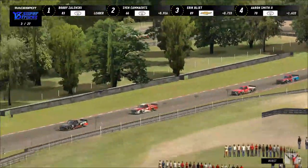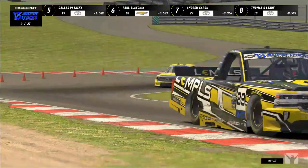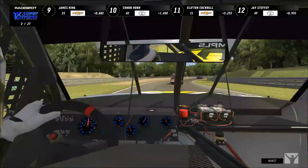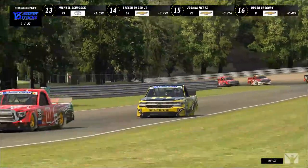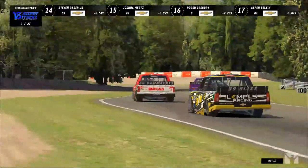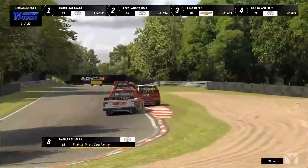Aaron Smith ran off track a little bit but is kind of in his own no-man's-land position — there are three trucks ahead of him, then Aaron, then a battle pack further back featuring Pataska, Slavenik, Karen, and O'Leary. Thomas O'Leary has jumped up to eighth, having started 14th — he's making a bid for hard charger of the race, gaining five or six positions already, and we're only two and a half laps into this thing.